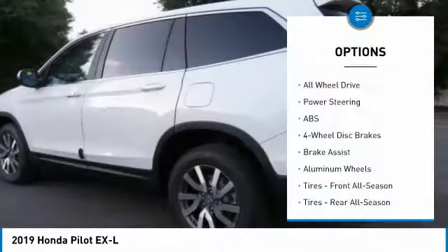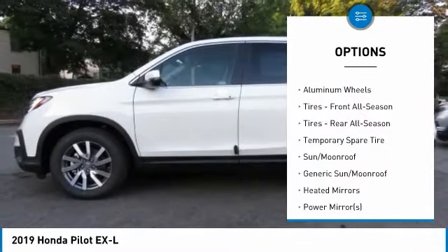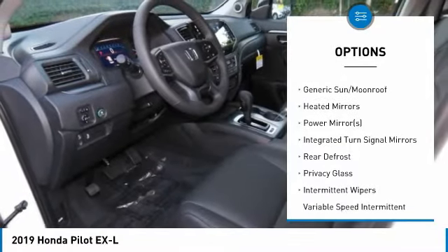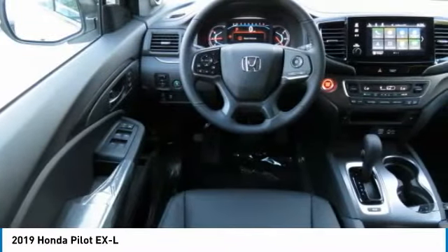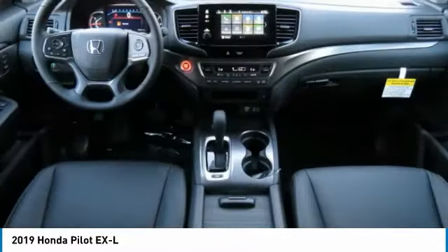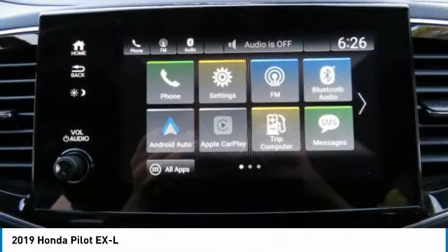Here are some of this vehicle's great options: power liftgate, steering wheel audio controls, keyless entry, anti-lock braking system, power passenger seat, all-wheel drive, leather-wrapped steering wheel, Bluetooth, power steering, and adjustable steering wheel. This vehicle offers reliability and good looks at a great price.